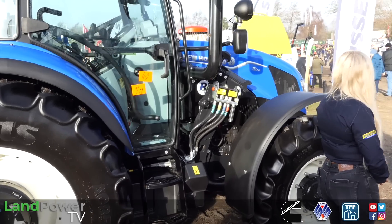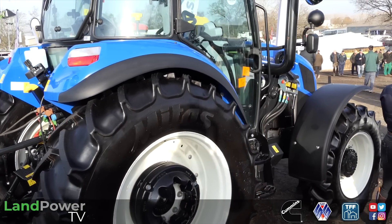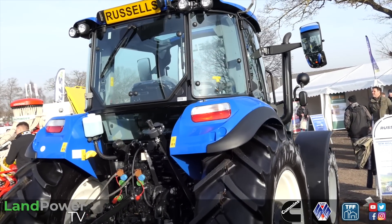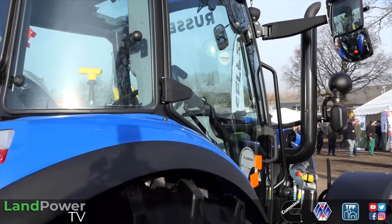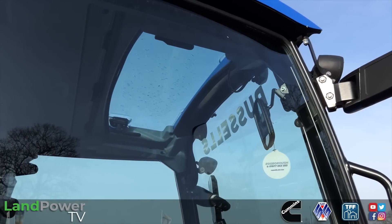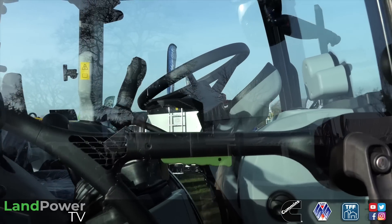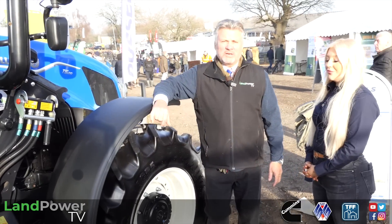It's a brilliant compact tractor with a variety of different users, very good in the livestock market. On it, it features the same bonnet that's on the T6 and T7 - so it's updated and upgraded, inheriting design features of the larger models. What about cab improvements? You've got the VisionView cab. You've got a much better range of vision, so if you're in and out of sheds or loading things, you've just got better visibility all the way around, and a few upgrades within the cab to make it more refined.